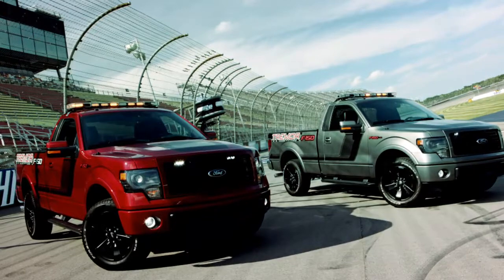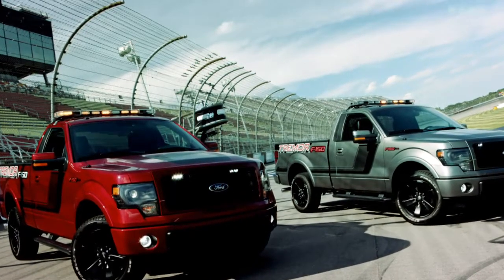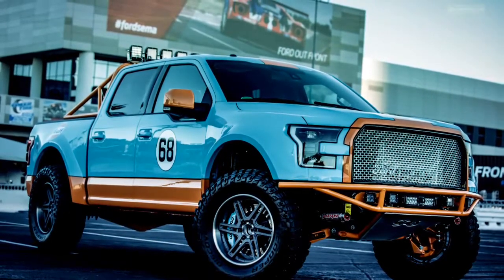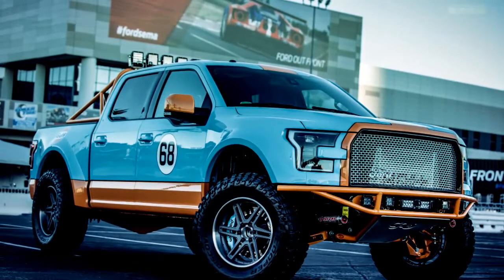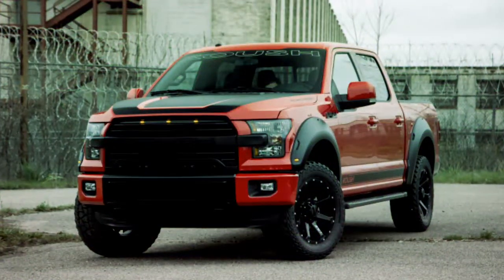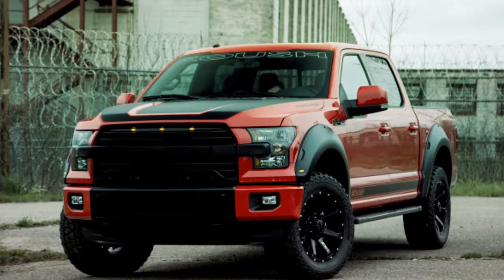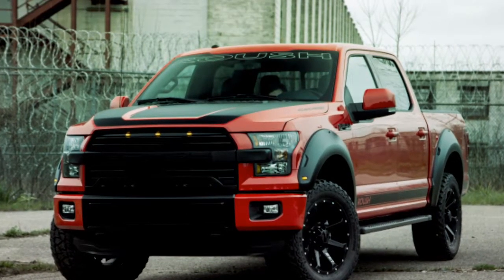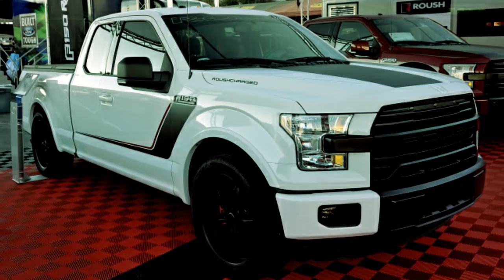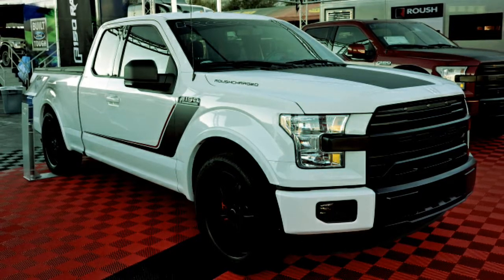In 2014, Ford tried their hand at muscle trucks again with the Tremor, giving consumers an option of two-wheel or four-wheel drive with an EcoBoost engine and special stripes. With the launch of the aluminum-bodied F-150, Galpin Ford stepped up again with a Raptor-inspired Gulf-painted crew cab you could purchase. Roush also decided to give Mustang guys an option for trucks, available in an off-road or street truck package, with choices of either the EcoBoost or 5.0, with plenty of options to keep your truck going strong.